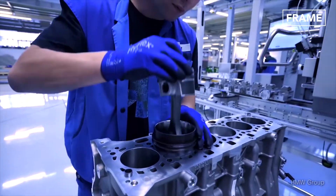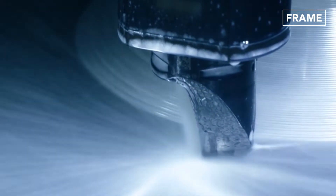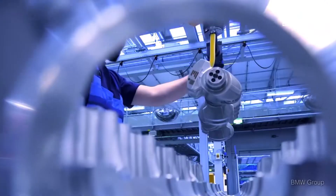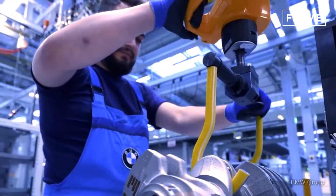The holes that accommodate the pistons, known as cylinder bores, are drilled before the blocks are transported to the assembly line. The rotary crankshaft, which transforms energy from internal combustion to drive the car forward, is then lowered into place.